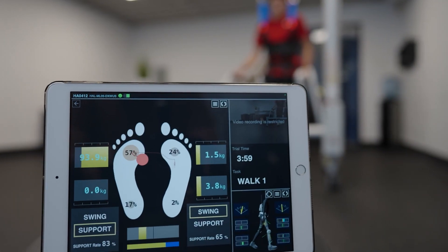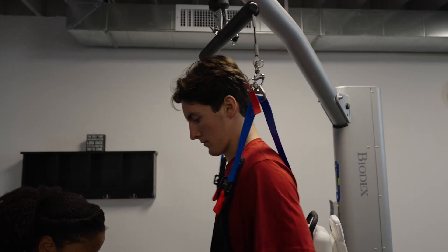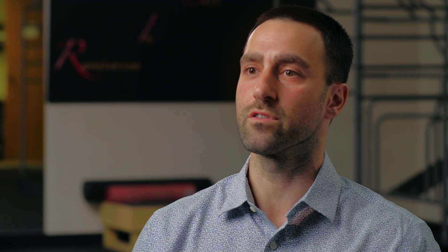I think a practice that embraces the HAL technology is a practice that really holds themselves to a high standard. Instead of just trying to help or assist a patient, if you really want to improve a patient's function, then the HAL is the only technology and the only exoskeleton that's able to support that decision and that value that you hold for yourself and for the patient.